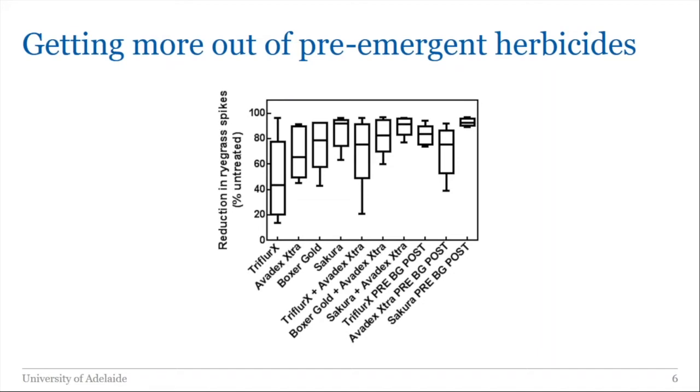Question: should we stack modes of action or rotate them? The answer is both — mix and rotate. Mix two herbicides this year and mix a different two next year. There are always exceptions to rules like that, and I'll talk about some thinking around how to play pre-emergent herbicides toward the end of the webinar.